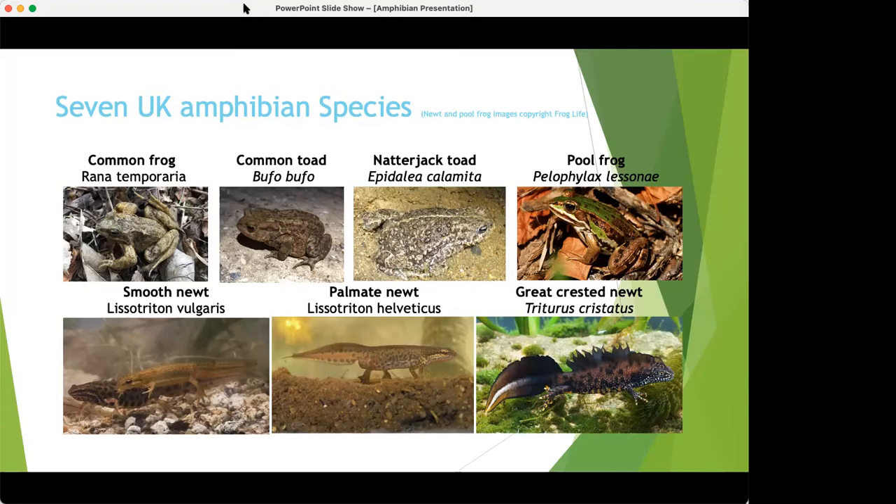There are a couple of populations of natterjack toads in Surrey — that picture is actually from Frensham a couple of years ago — but you're unlikely to find pool frogs. They went extinct in the 90s. There have been a couple of reintroductions, I think in Norfolk and Kent, but you're not going to get them around here.